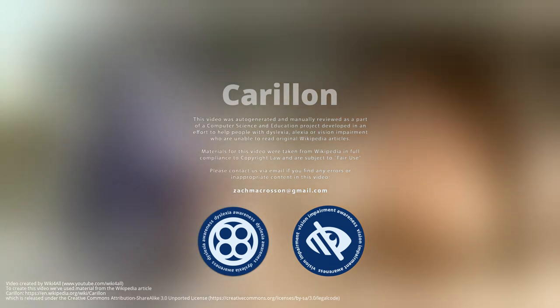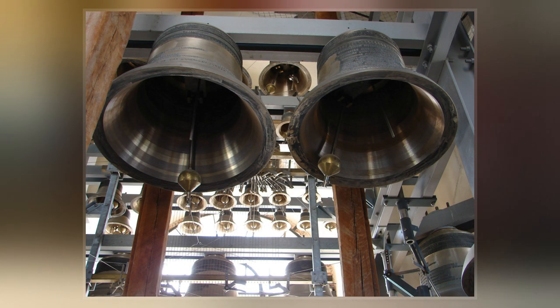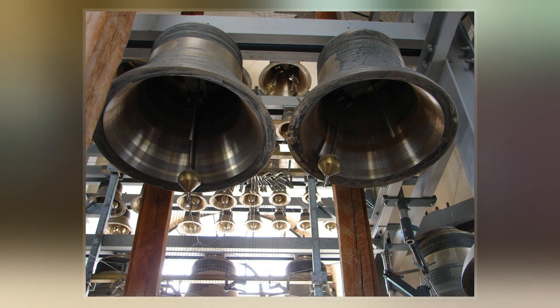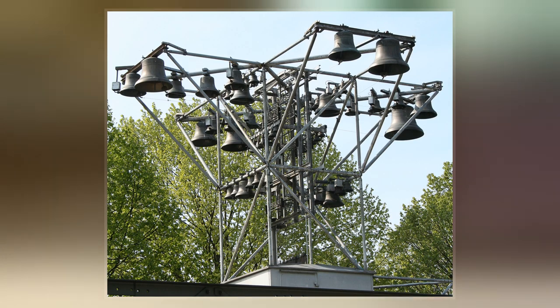A carillon is a pitched percussion instrument that is played with a keyboard and consists of at least 23 cast bronze bells in fixed suspension and tuned in chromatic order so that they can be sounded harmoniously together. Often housed in bell towers, carillons are usually owned by churches, universities, or municipalities.